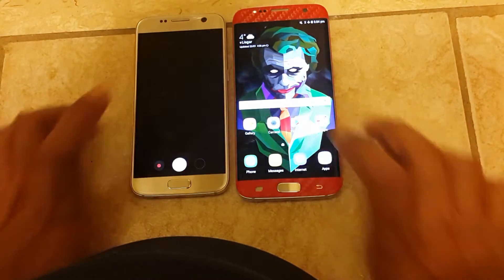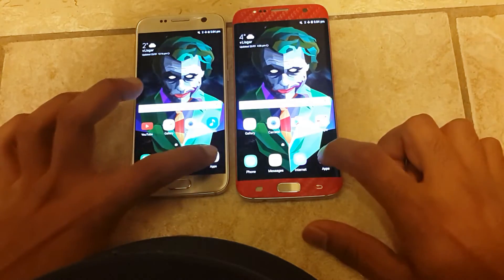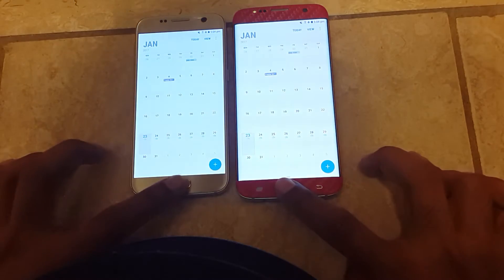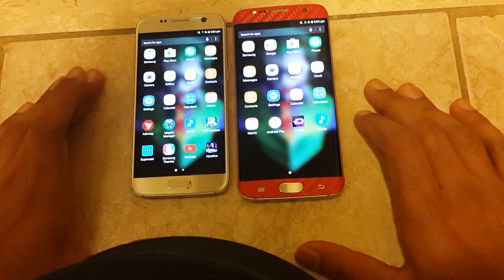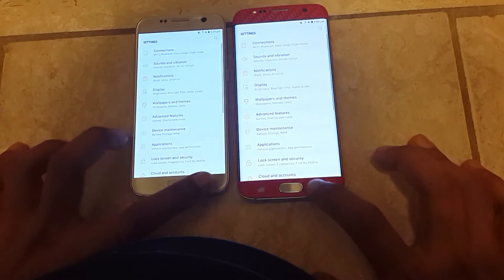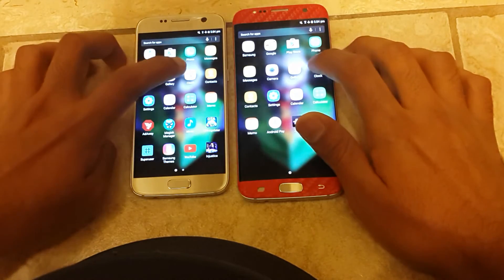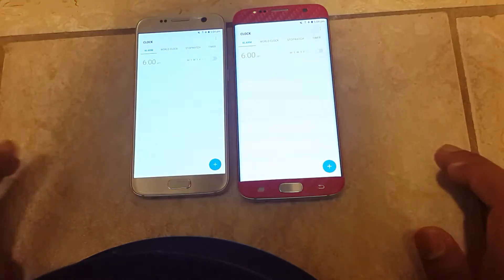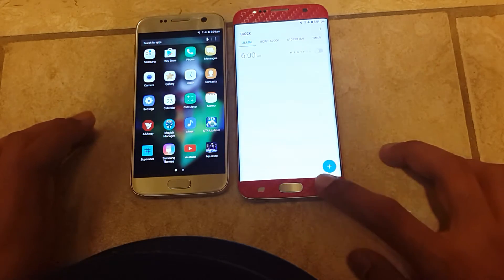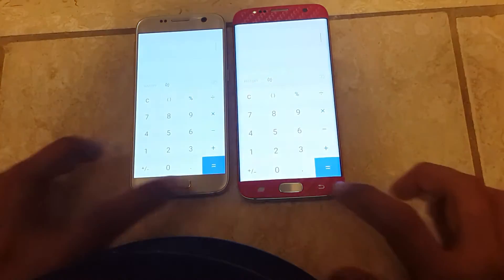Let's try the camera app — it was faster on the S7. Let's try the calendar — faster on the S7 again. Let's try settings — about the same. Let's try the clock — about the same again. Calculator — about the same.